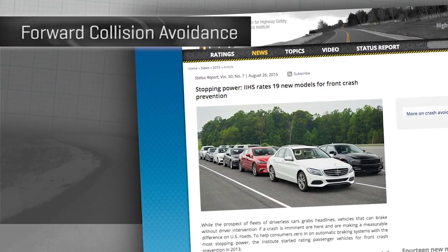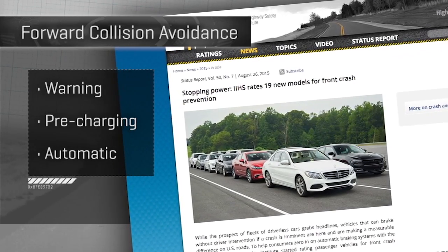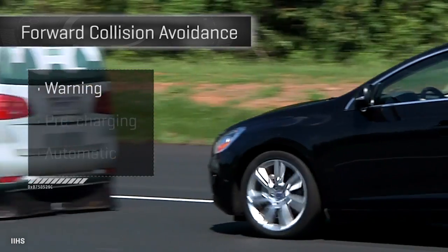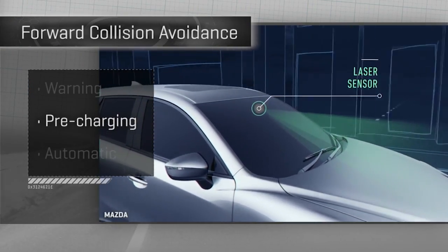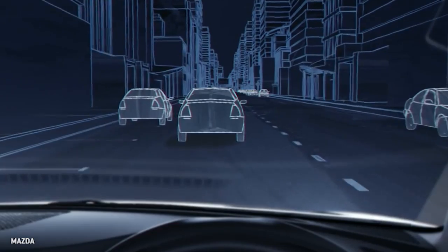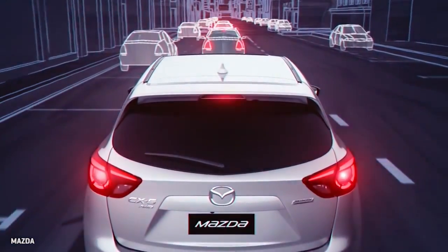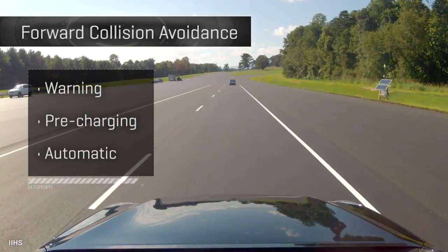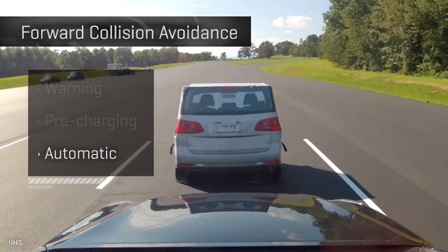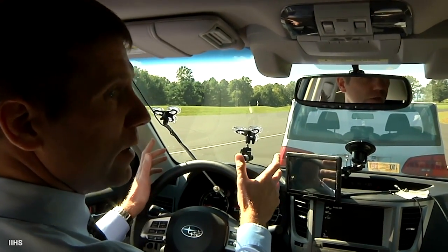The Insurance Institute for Highway Safety has been watching forward collision technology come down to earth in three flavors. There's the warning — warning you of a forward collision. Then pre-charging the brakes before a collision to increase their effectiveness; if it detects a high risk of impact, the system will prime the brakes to help you stop more quickly. And automatic braking, so the car will pull itself partially or fully to a stop even if you drop the ball — the vehicle stopped by itself.